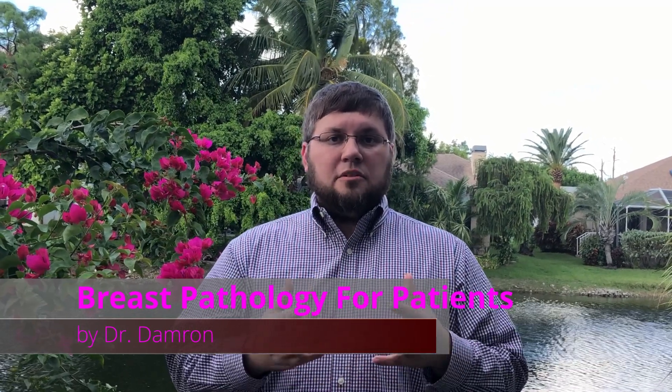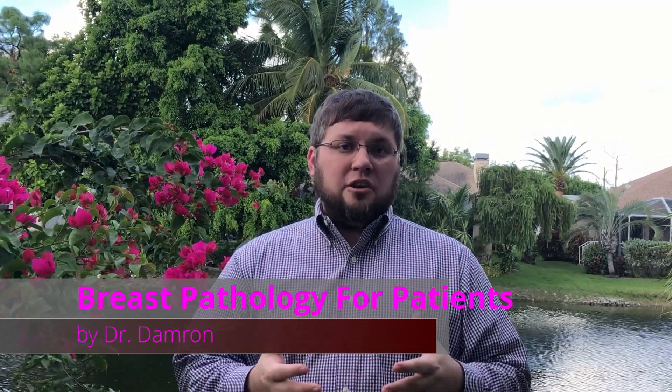Hello, my name is Dr. Damron. I'm a breast pathologist. I did my medical training at the Medical University of South Carolina, followed by a pathology residency at Baylor College of Medicine, and subsequently got expertise in breast pathology at the University of Pennsylvania.